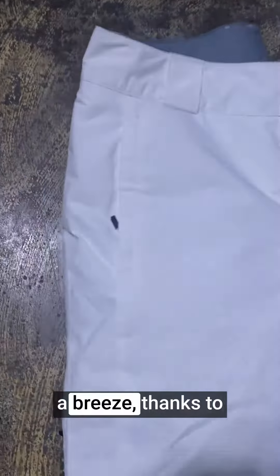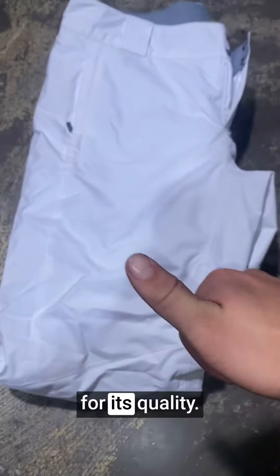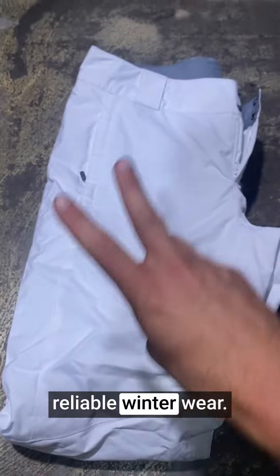Putting on and taking off these pants is a breeze, thanks to the side zippers. This pant offers exceptional value for its quality. The performance, durability, and style make it a worthy investment for anyone seeking reliable winter wear.